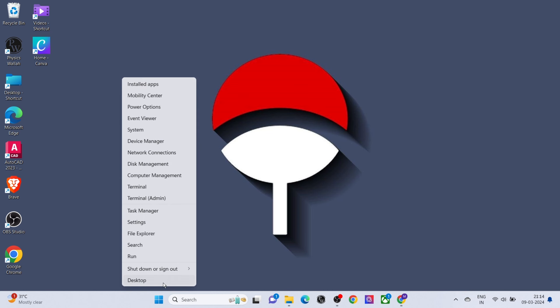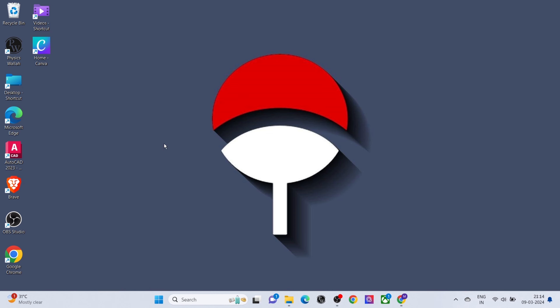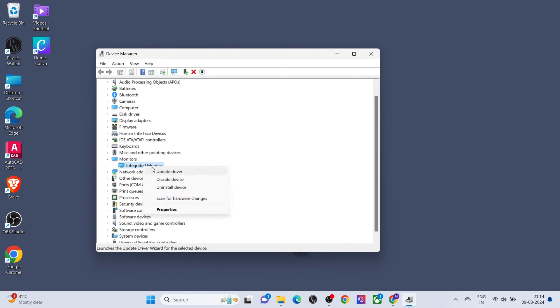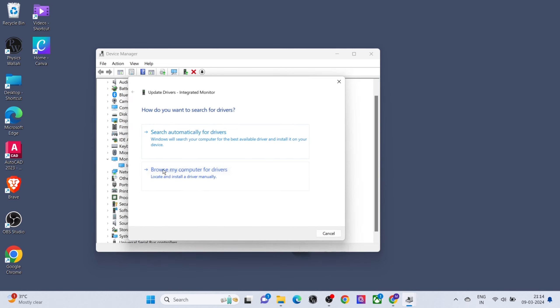Right-click on the Windows icon and click on Device Manager. Click and expand Monitors, then right-click on it and make sure that the option is enabled. Now update the driver.